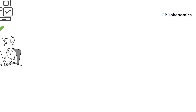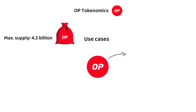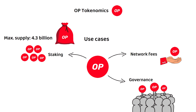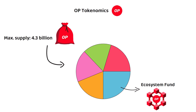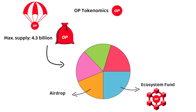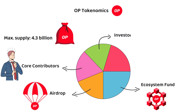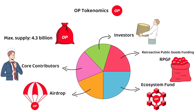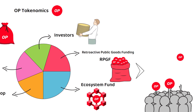But what about the tokenomics? In total, there will only ever be just under 4.3 billion OP tokens. These tokens are used for all the proof-of-stake classics like paying network fees, staking, and governance. Of these 4.3 billion, 25% was allocated to the Ecosystem Fund, 19% was given out during the airdrop, and a further 19% was allocated to core contributors. 17% also made its way to investors, and the final 20% went towards the Retroactive Public Goods Funding, or RPGF for short. The RPGF can be voted on by token holders on the Optimism website, with around 1,600 projects available to select from currently.